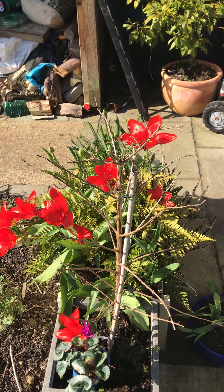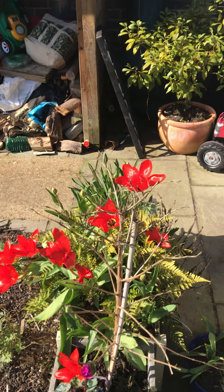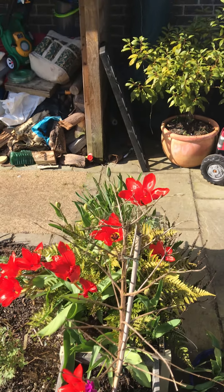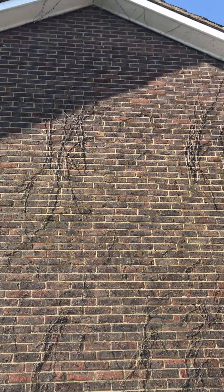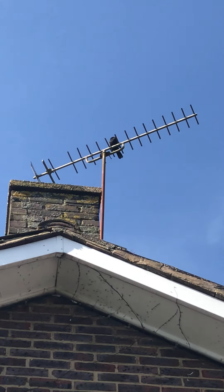I thought I'd show you my garden this morning, because it looks beautiful, in patches anyway. There's some tulips out, and also, singing its heart out, as a background.